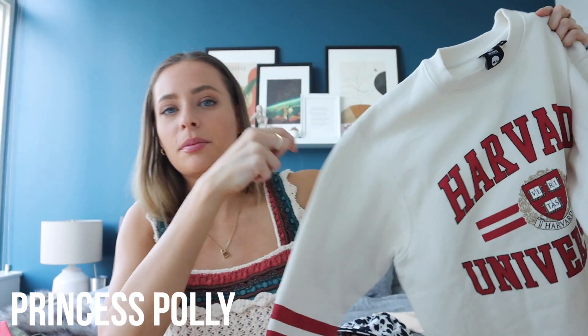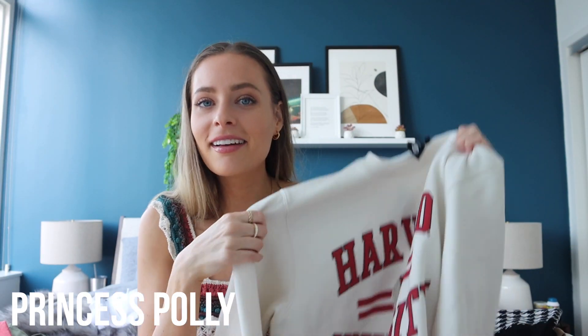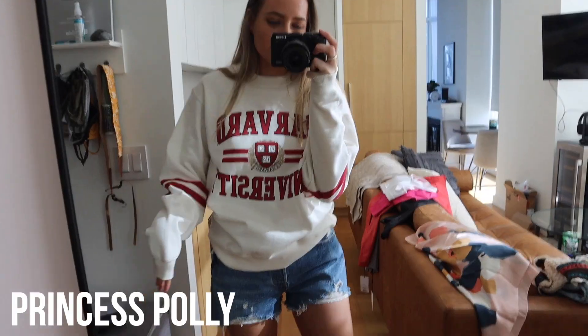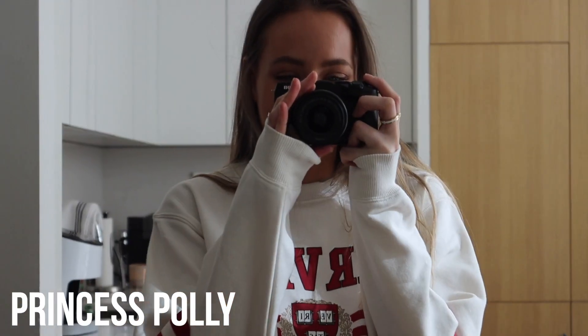I also picked up this Harvard University sweatshirt. I don't need any more sweatshirts honestly, but it's so comfortable. When people see me in it they're going to think I went to Harvard, and I'll be like yeah — I went to UCF, but I have been to Harvard. I love the colors and the stripes. It's definitely got that alumni look.